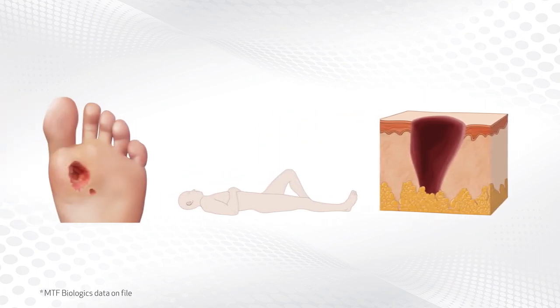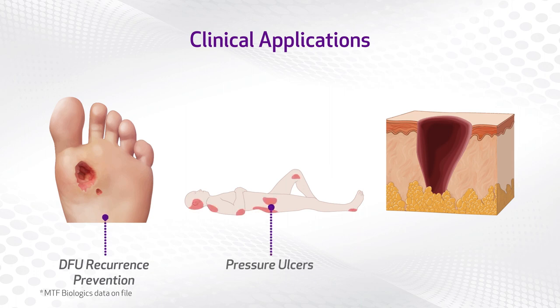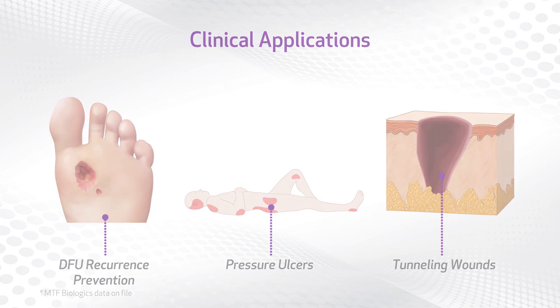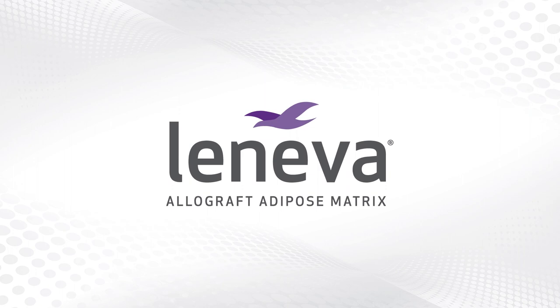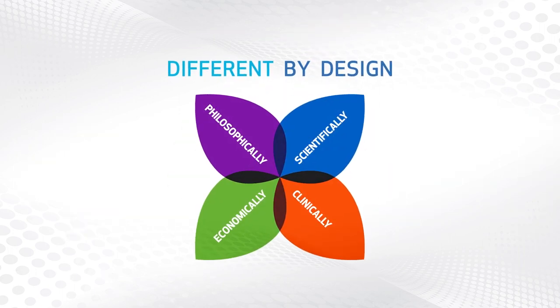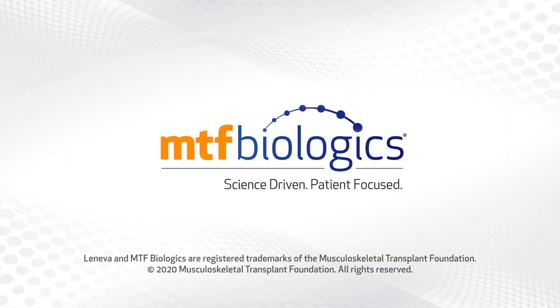Leneva may be used in a variety of clinical applications, including DFU recurrence prevention, as well as pressure ulcers and tunneling wounds. Explore all the possibilities of Leneva — a natural and effective innovation from MTF Biologics.